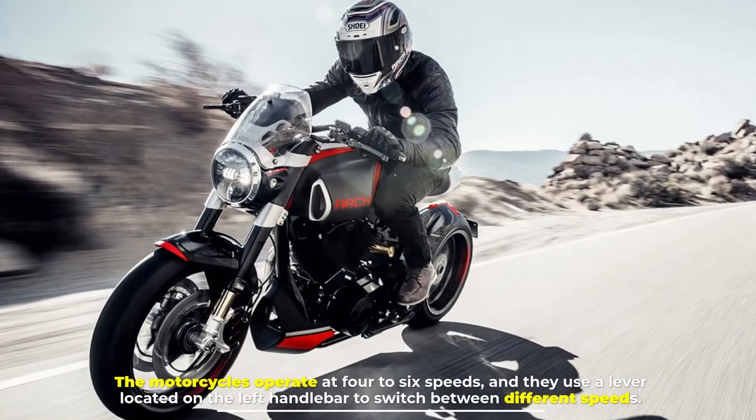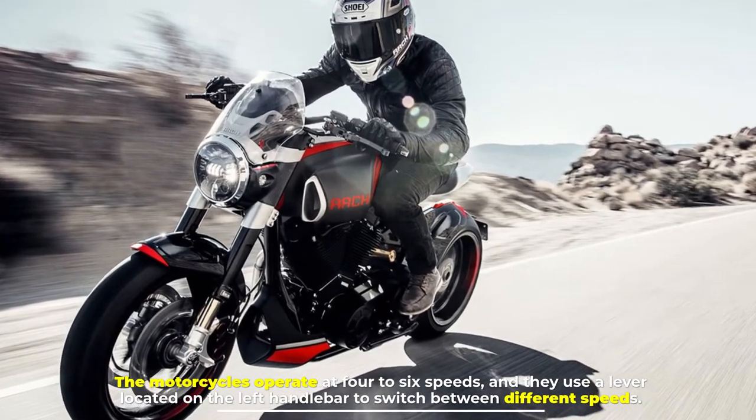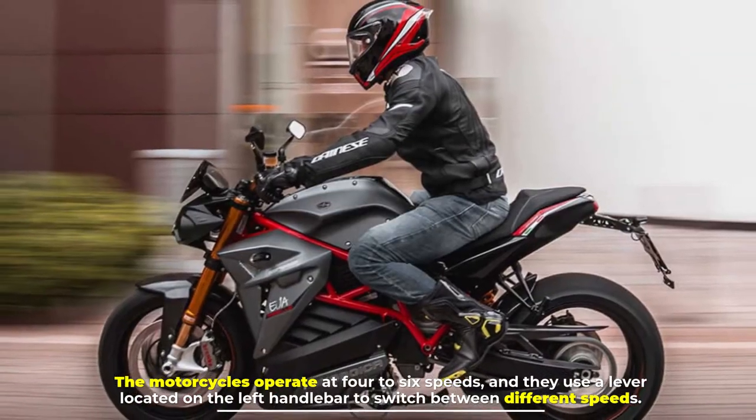Motorcycles operate at four to six speeds, and they use a lever located on the left handlebar to switch between different speeds.